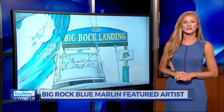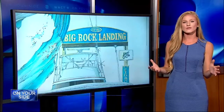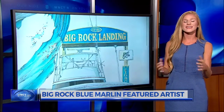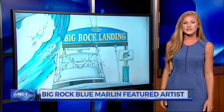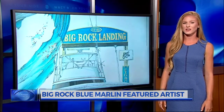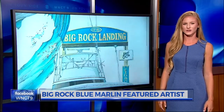Each year, Big Rock chooses a featured artist to make a piece of art to auction off at the awards ceremony at the end of the tournament. Wilmington-based Steve Goyone has been the featured artist more times than anyone else. In 2017, his art sold for a tournament record of $25,000, and he's hoping to beat that record for the tournament's 60th anniversary.